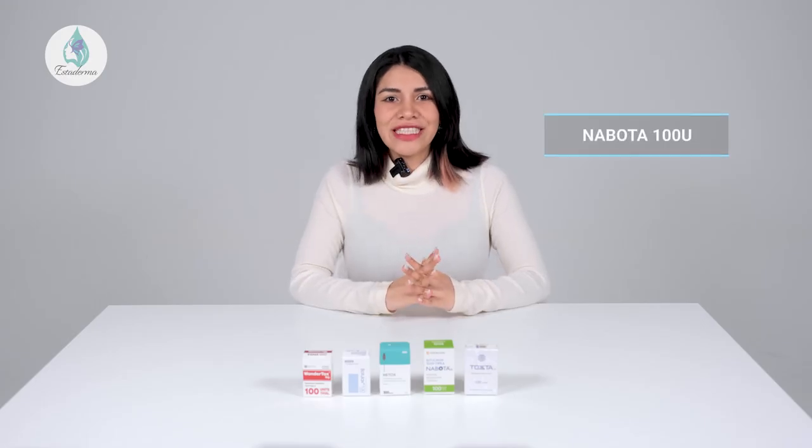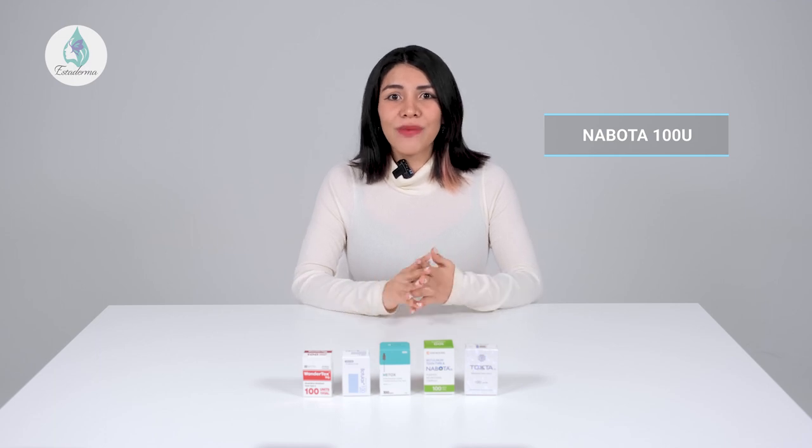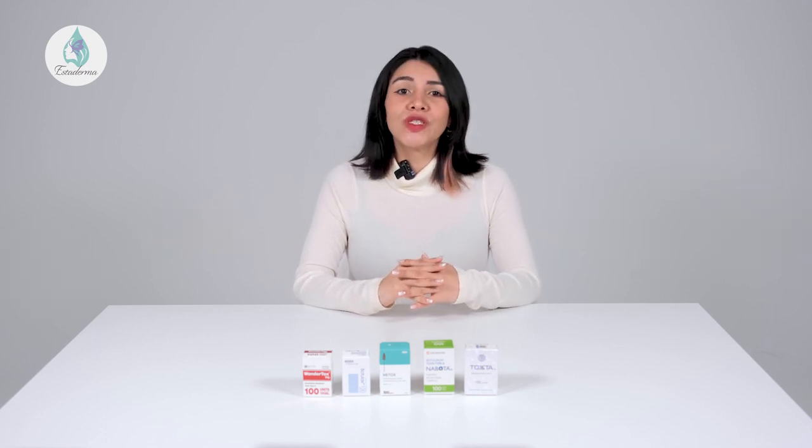First, let's talk about Navota. This is a highly purified product that's safe, FDA approved, and easy to use. Recommended users are between 20 to 65 years old. Navota is commonly used for treating vertical lines that appear between the eyebrows, known as glabellar lines, and results can be seen around 2 days after the injection.